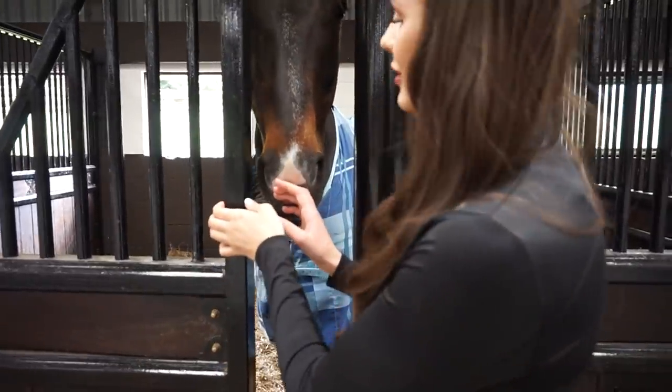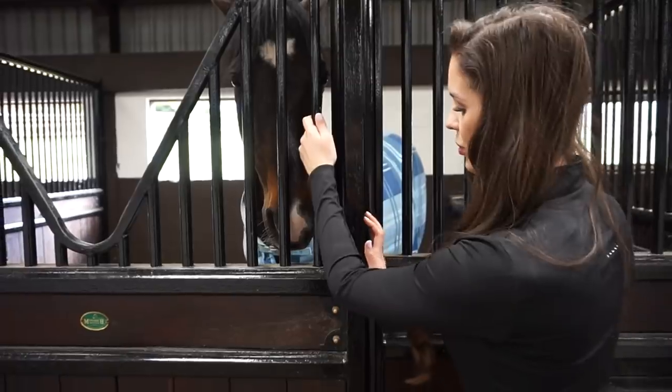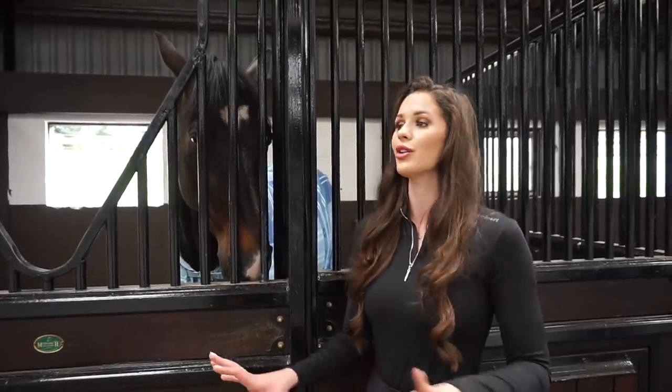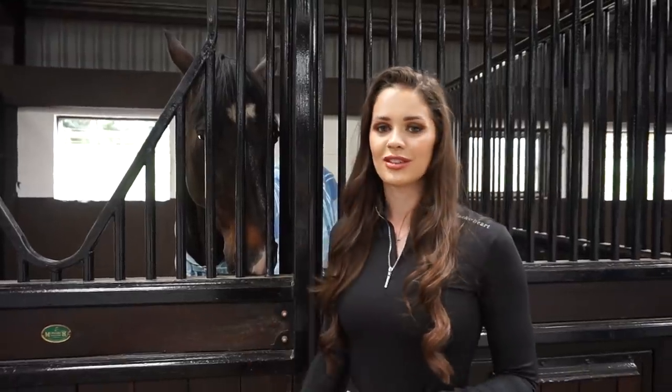All of our stables have this way of closing and opening and it's a lot easier because the horses can't let themselves out. Although Sunny does manage to get out sometimes - god knows how - but luckily all he'll do is eat everyone else's dinner.